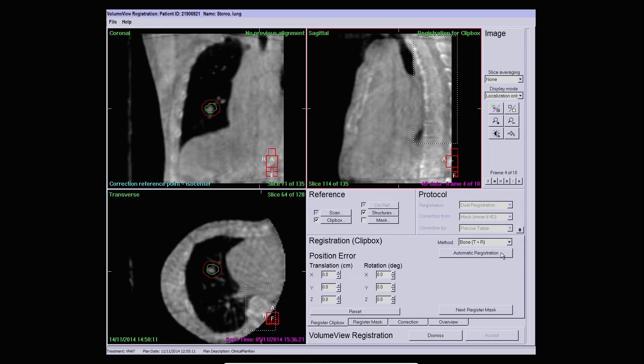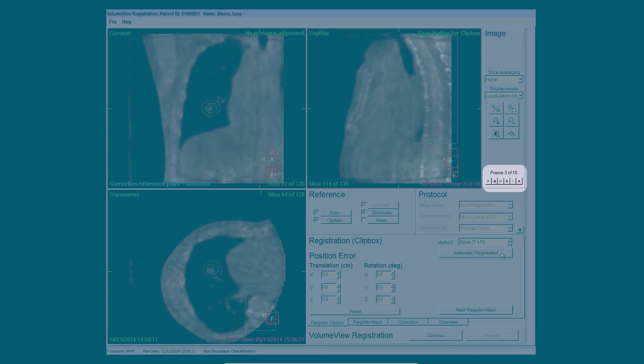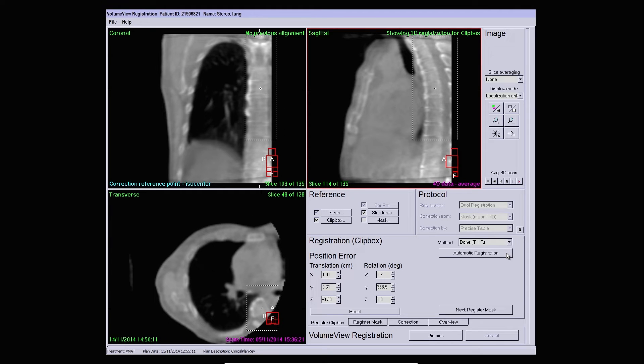You can configure the number of phases that is appropriate to your department at the preset level. There are also controls to navigate through the different phases of the 4D cone beam CT for detailed analysis. Here, first we register the vertebral bodies using the clip box with a bone matching algorithm.